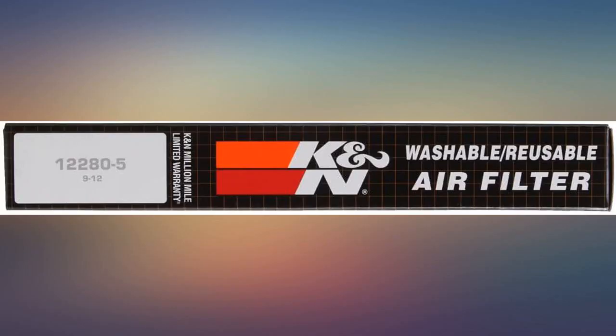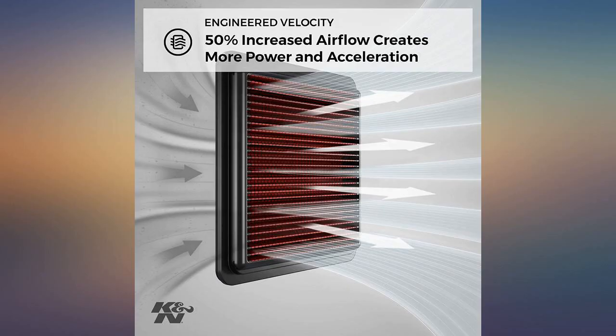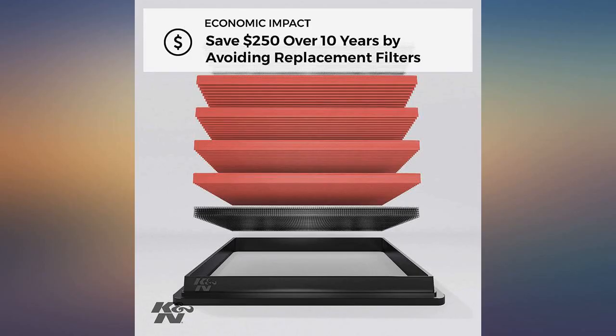Awesome, been using these for years and can't say enough good things. It's a lot cheaper to buy K&N, which can be washed or just beat on a trash can to clean, instead of using those cheap paper filters. It also makes oil change folks mad because they can't con you into buying their grossly overpriced products. A++++++.